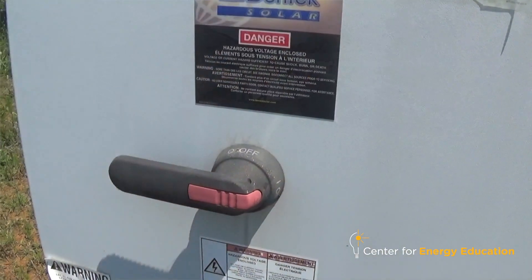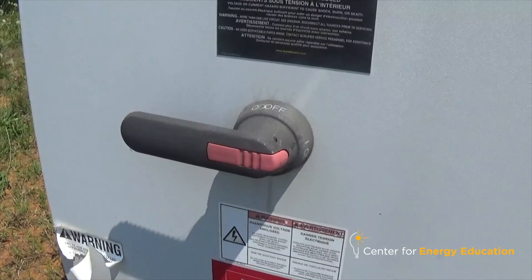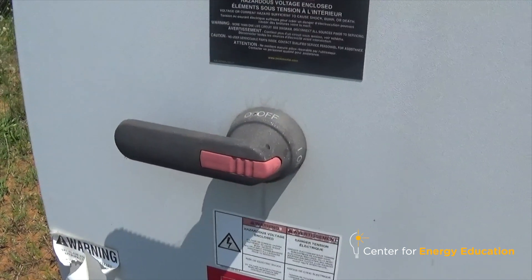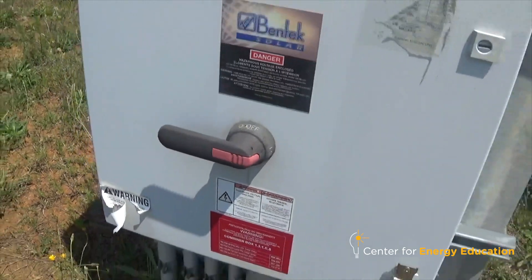The most difficult part of my job is specific to my site — I have over 800 inverters, so there are times where you have to replace anywhere from 20 to 30 of those inverters, and it just creates a heavy workload. Another difficult part would be the outages that we do. A lot of times, solar repairs are done more efficiently at night, so that means I'll be working during the night, which is a little challenging. But we make it happen.